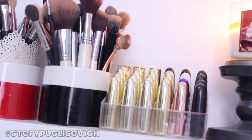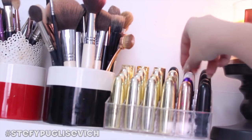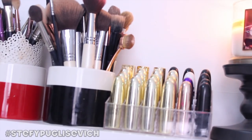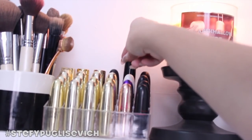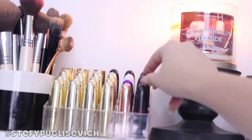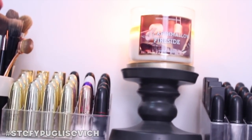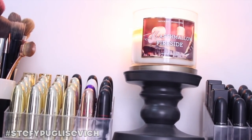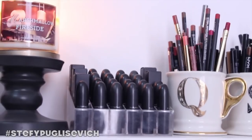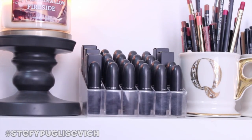Moving to the side, I've got Jared Cosmetics and some MAC lipsticks, with Elizabeth Arden at the back. Mainly all my limited edition MAC lipsticks are in this pot — I've got the Riri Rihanna, Liberty of London, Hello Kitty, Cruella de Vil, and loads of Viva Glam ones. I always try and burn a candle — today I'm burning the Marshmallow Fireside by Bath & Body Works, which is one of my favourites. It smells amazing.